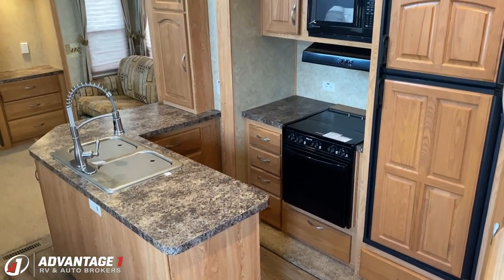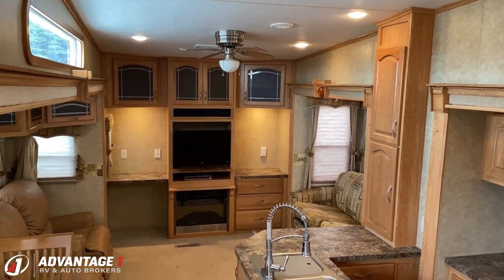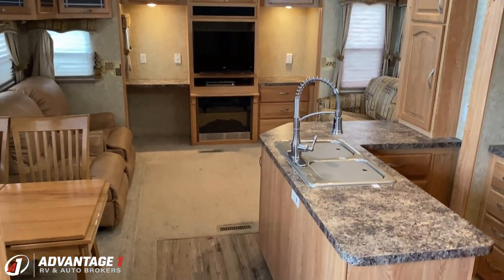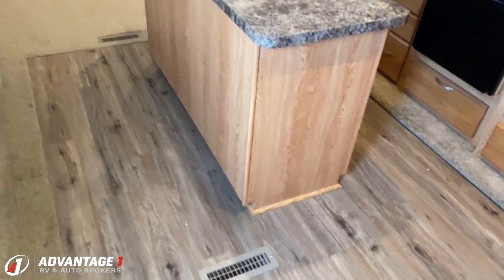It doesn't smell like musty old stuff, it doesn't smell like people — sometimes there's a little lingering scent of human beings around in an RV. It looks good. This is all new linoleum, by the way. You can kind of see the little trim work around some of the fixtures there, but they put all new lino down, which is nice.